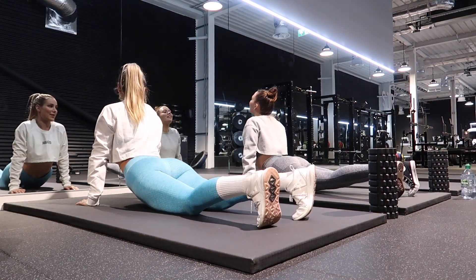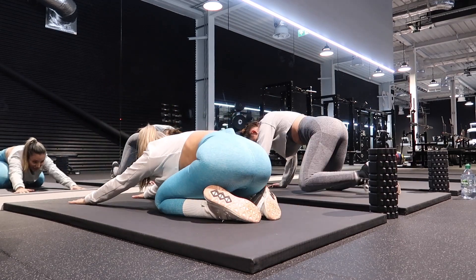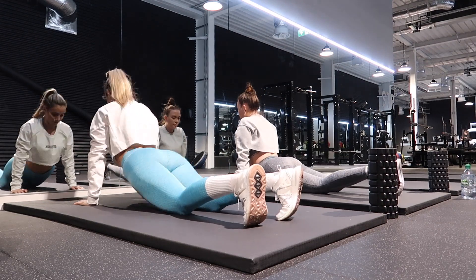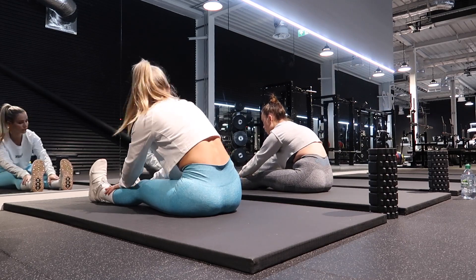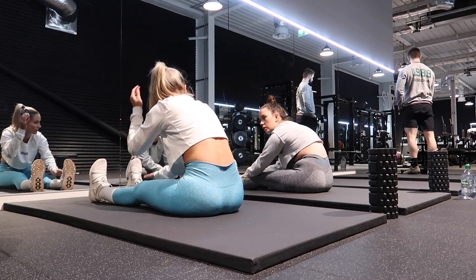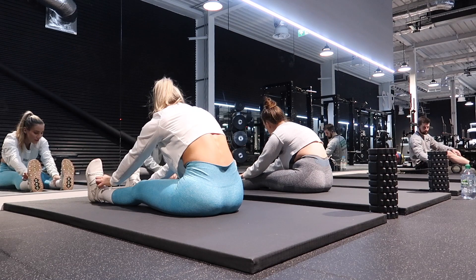Now we're into the stretching and pre-habilitation mobility routine that I always do before training legs. If I skip this, I have a terrible workout and always regret it. If you don't have some sort of stretching or mobility routine before your training sessions, I highly recommend implementing some stretching and foam rolling. Here's what I like to do.